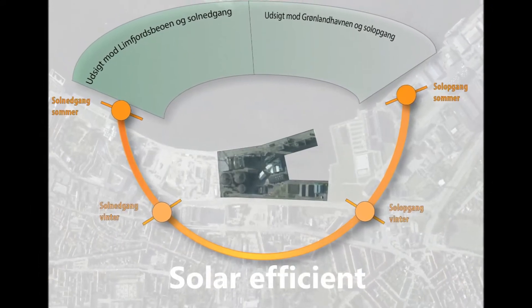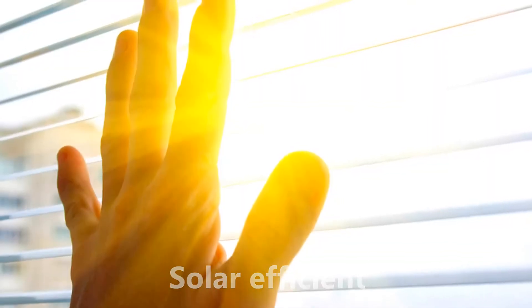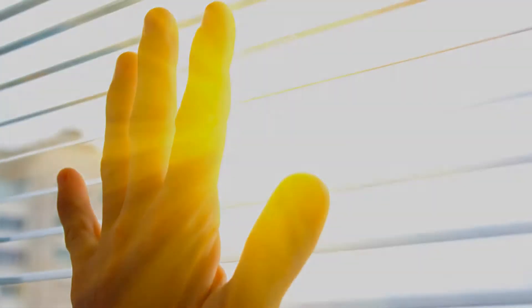To meet the demands from our builder, we had to come up with a shape and position to get as much sunlight as possible into the buildings without overheating in the summer.